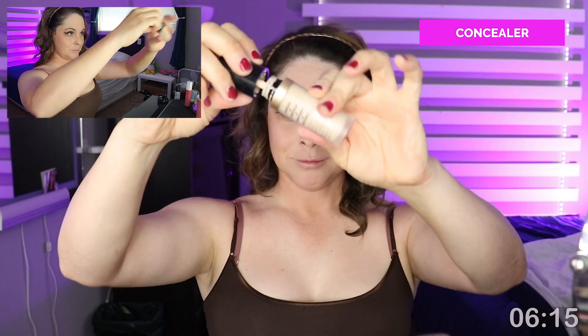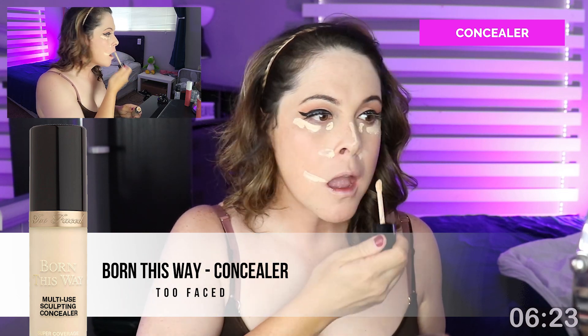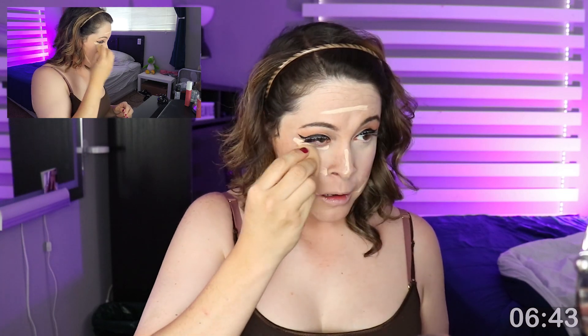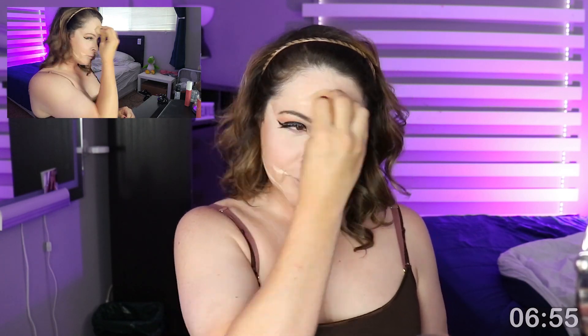Next I'm grabbing my Born This Way under-eye concealer by Too Faced to contour the light parts of my face. I'm trying out a TikTok trend where you just poke, prod, and then blend everything together. I'm using my orange egg sponge again to blend everything nice and smooth. Quick reminder — go ahead and hit that subscribe button! I'm only 998,000 people away from a million, so halfway there give or take. Even without the fame, I'm having a blast and my main goal is to get people to smile.